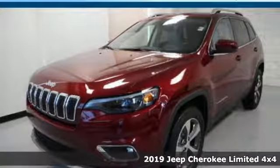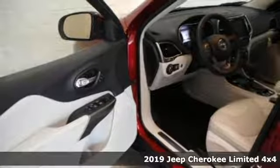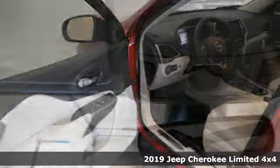It's a new 2019 Jeep Cherokee. Everywhere you want to go, anything you want to do, Jeep takes you there. It boasts an impressive list of features like these.